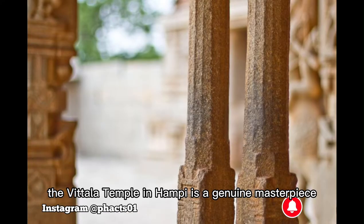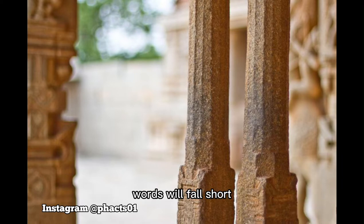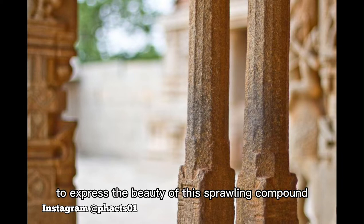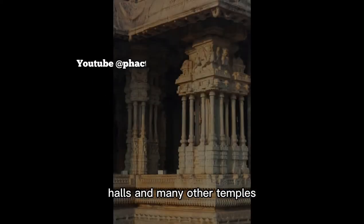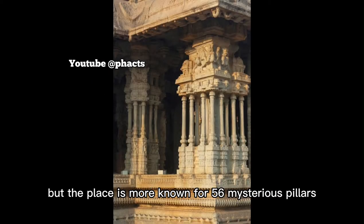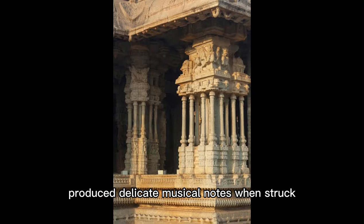The Vidula Temple in Hampi is a genuine masterpiece in terms of grandeur and architecture. Words will fall short to express the beauty of this sprawling compound that houses pavilions, halls and many other temples. But the place is more known for 56 mysterious pillars, each 3.6 metres high, which produce delicate musical notes when struck.